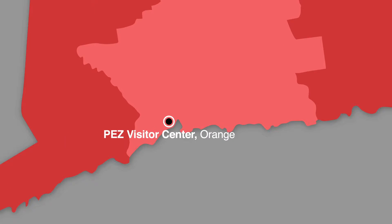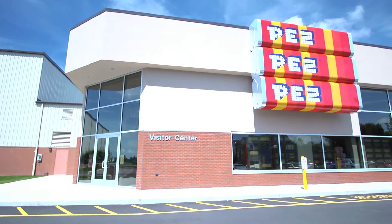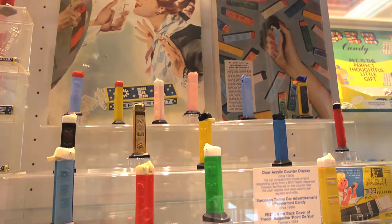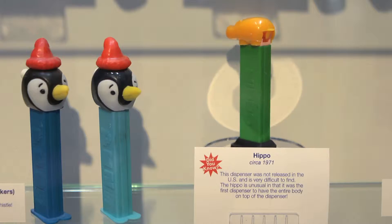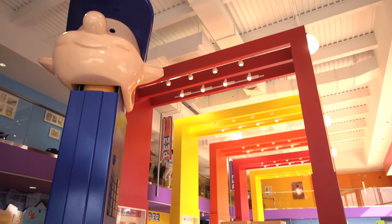First stop: Pez. Since 1927, people have been popping these tiny little iconic candies in their mouths. More than 80 years later, Pez has opened its doors to the public here in Orange, Connecticut. You can learn about the evolution of Pez and see some pretty cool memorabilia, including the world's largest Pez dispenser.